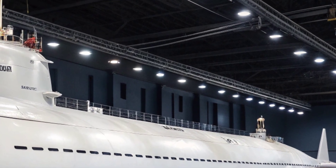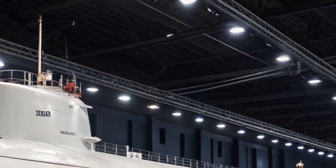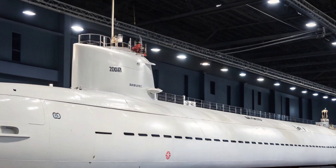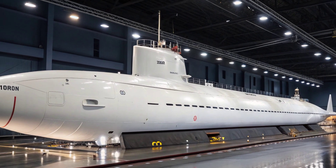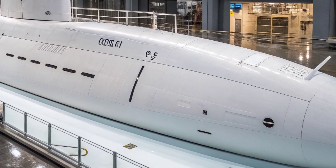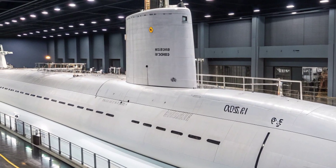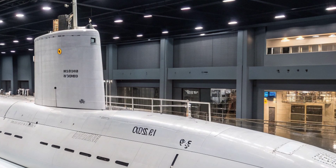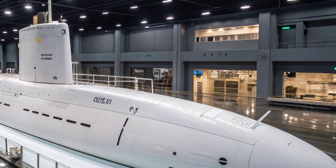The USS Virginia's versatility extends beyond traditional combat roles. It can conduct intelligence gathering, surveillance, reconnaissance, and mine-laying operations, all while remaining virtually invisible. Its ability to operate in shallow coastal waters makes it invaluable for modern naval missions where threats can emerge from anywhere, including near-shore environments. The submarine's communication and data-sharing systems allow it to integrate seamlessly with other naval and joint forces, acting as a critical node in the U.S. military's global network of operations. Each Virginia class submarine, starting with the USS Virginia, was designed not only for performance but also for efficiency in production and maintenance.